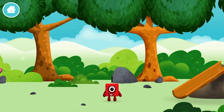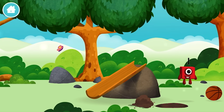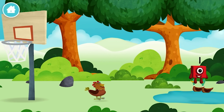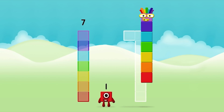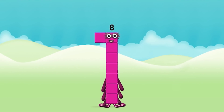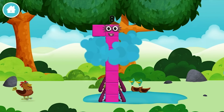Which number block is this? Wonderful! What number block can you make by adding these two together? Great! Can you add the number blocks together? 7 plus 1 equals 8! Brilliant, you made number block 8! You made a new number block!